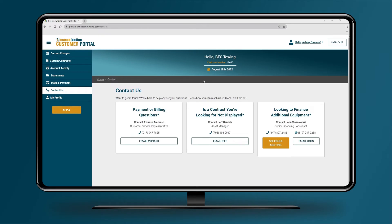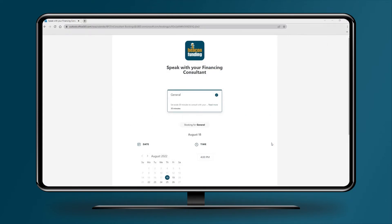Considering adding more equipment? Talk to a dedicated financing expert by scheduling a call directly from the customer portal. Schedule a call within seconds through our easy-to-use calendar and one of our experts will take it from there.